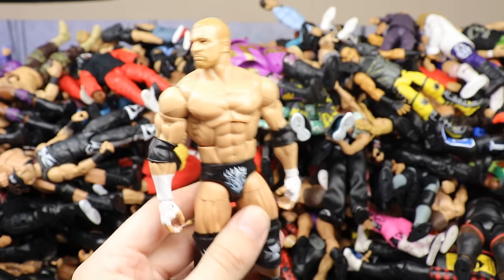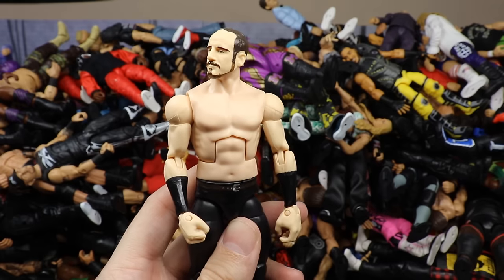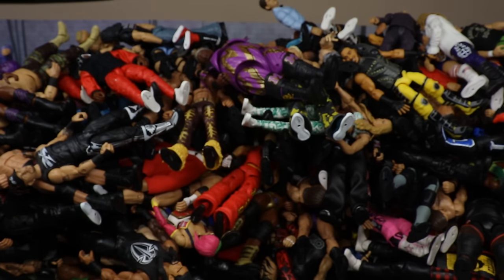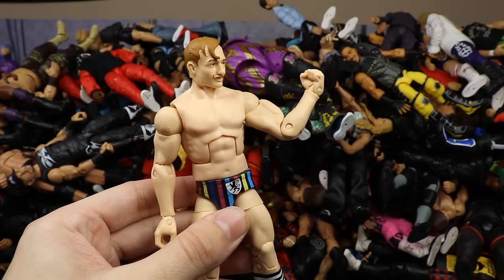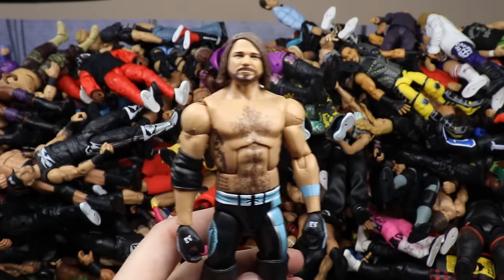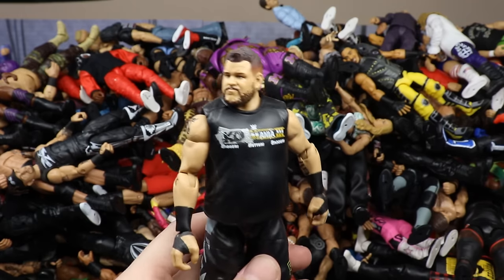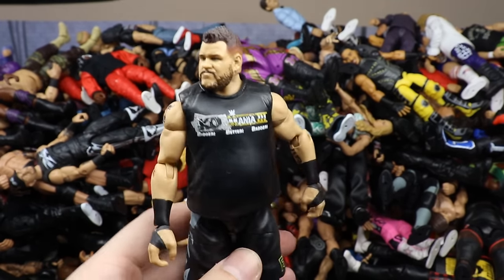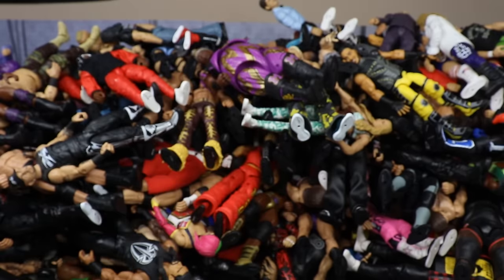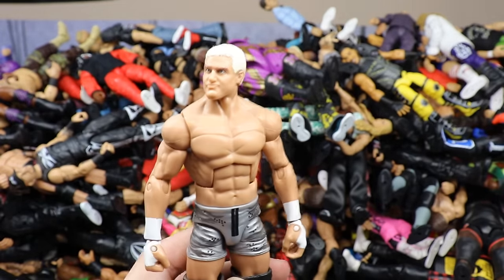Another Elite 42 Triple H. Then Aiden English — I have like four or five Elite Aiden Englishes. Then an Elite Jack Gallagher — I have a couple of those. Then Elite 66 AJ Styles — another god awful head sculpt. Then the chase variant of Elite 66 Kevin Owens with the KO Mania 3 design. Then Elite 13 Ziggler — underrated figure, short haircut, very nice attire. Then Elite 3 Miz — in the worst gear you could ever wear to the ring.